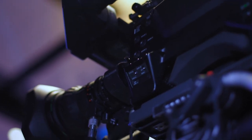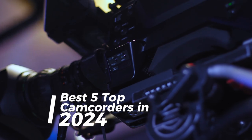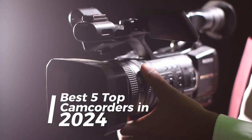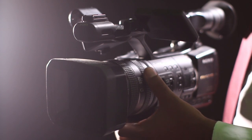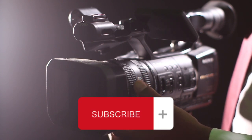What's up guys, today is the video on the best top 5 camcorders in 2024. Through research and testing, I have put together a list of options that meet the different types of buyers, whether it's price, performance, or particular use. Now let's start.